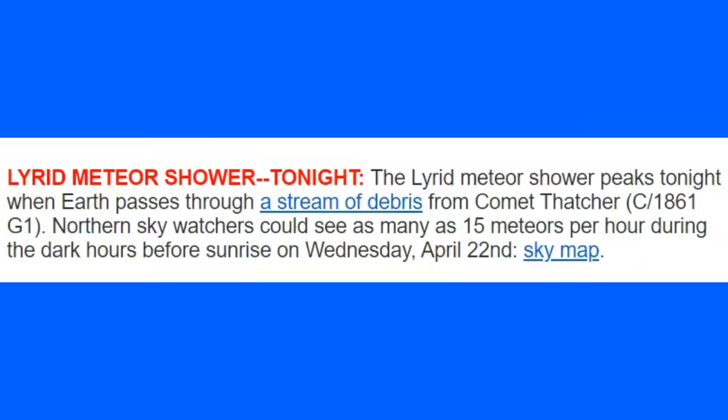They're also talking about this on Space Weather. Comet Thatcher, which is called C/1861 G1, says northern sky watchers could see as many as 15 meteors per hour during the dark hours before sunrise on April 22nd. You're going to look to the north, look very high into the sky, find those constellations we were talking about, and check out that area. Keep an eye on a little wider than just pinpointing — sometimes that peripheral vision will help you see a lot more.